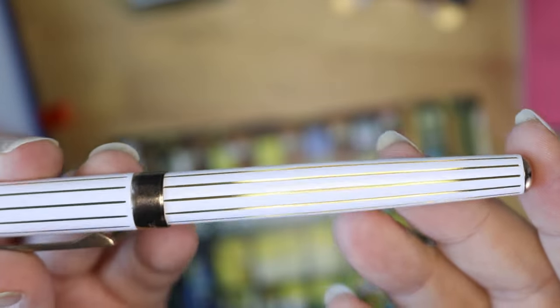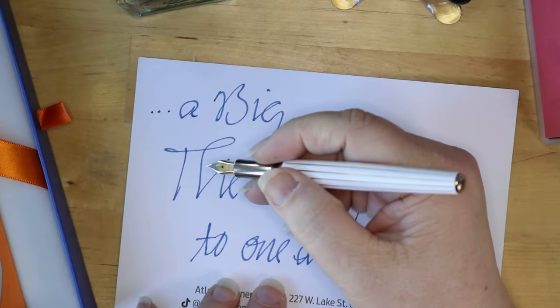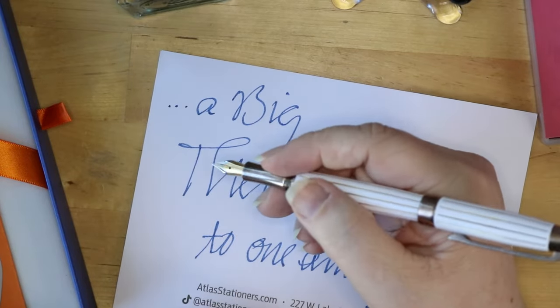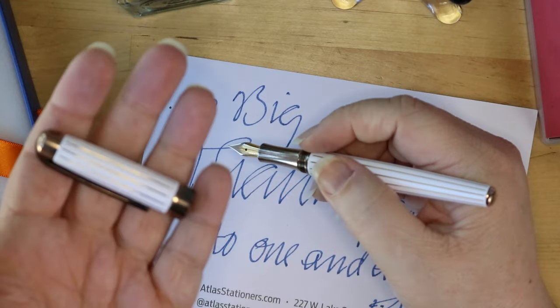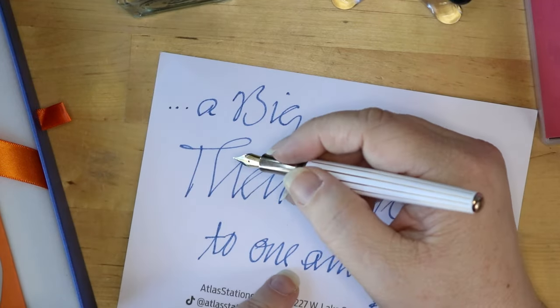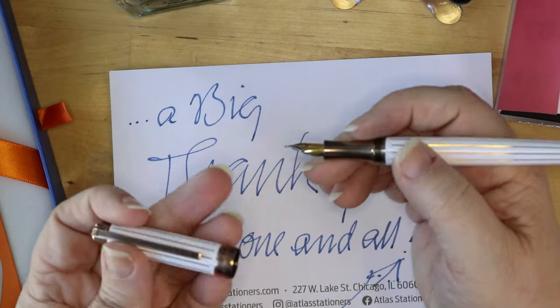It has a beautiful weight. I would not post this — not because it doesn't post, it fits quite snugly — but the weight of this pen, I would not want to post it and add that extra weight. Taking the cap off removes a chunk of the weight. It is lovely. If you like a heavy pen, this is definitely an option for you. It is glorious.